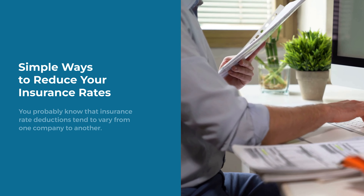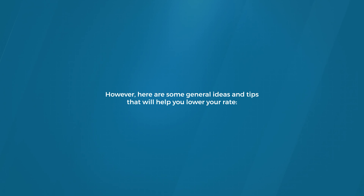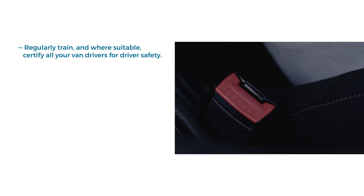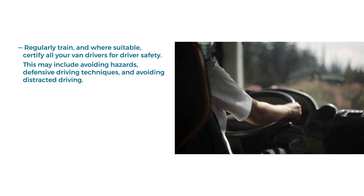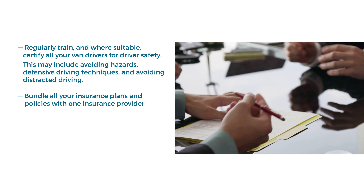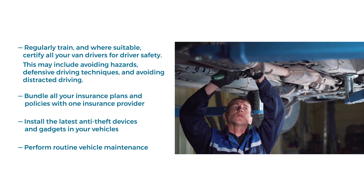Simple Ways to Reduce Your Interest Rates. You probably know that insurance rate deductions tend to vary from one company to another. However, here are some general ideas and tips that will help you lower your rate: regularly train and, where suitable, certify all your van drivers for driver safety — this may include avoiding hazards, defensive driving techniques, and avoiding distracted driving. Bundle all your insurance plans and policies with one insurance provider. Install the latest anti-theft devices and gadgets in your vehicles. Perform routine vehicle maintenance.